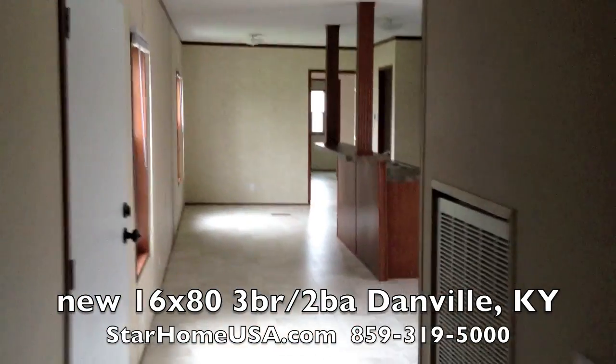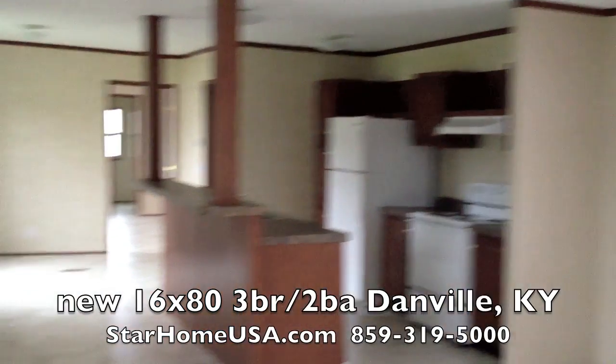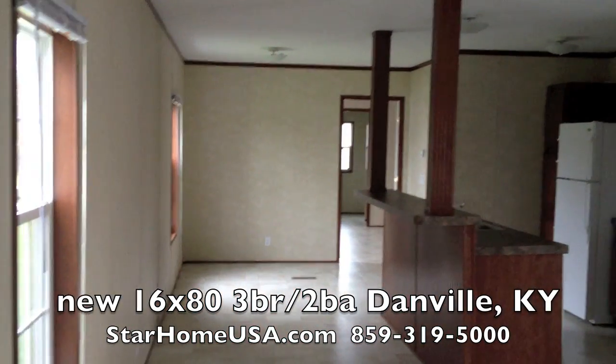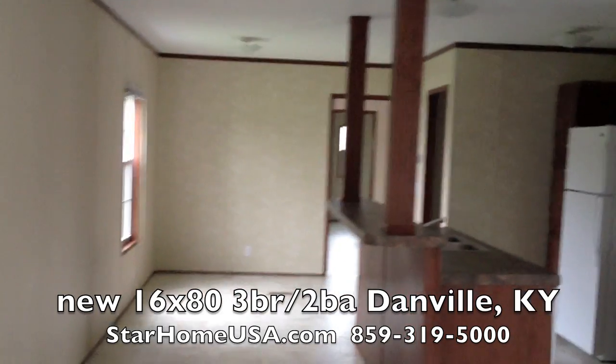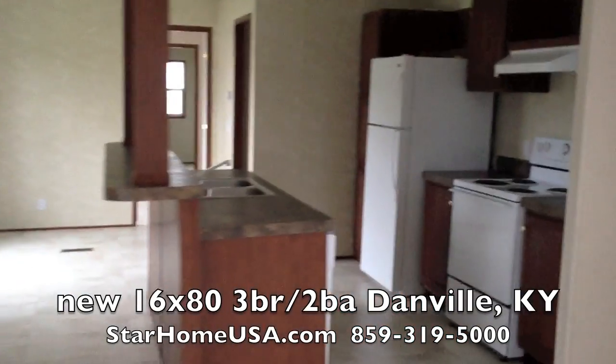103 Hickory. The owner will finance. Give me a call and I'll hook you up and show it to you. Beautiful community, beautiful home. Give me a call. StarHomeUSA.com. All the appliances stay too. Thanks.